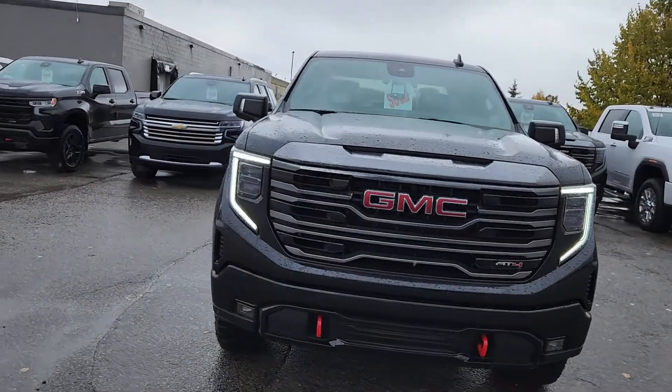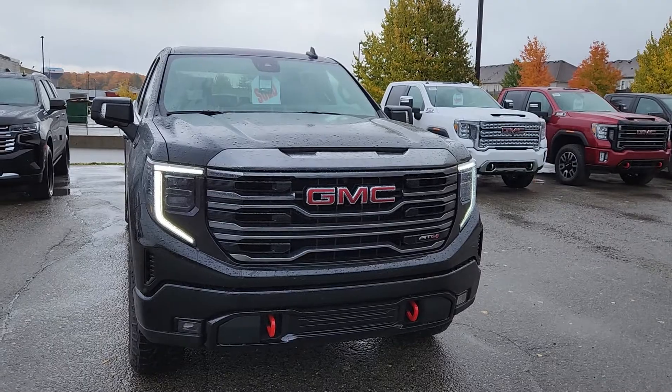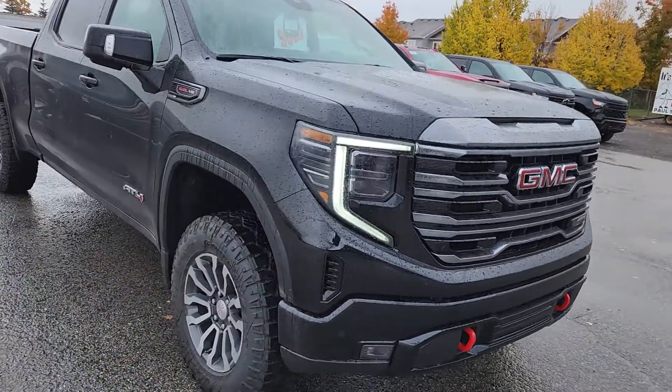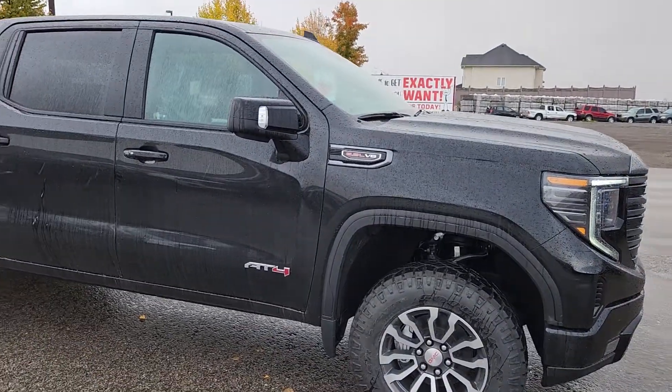I don't often do these videos in the rain, but in this case, I know you're antsy to make sure this truck got here okay. So here it is, Kevin, your brand new 2022 refreshed GMC Sierra AT4 — that awesome looking new front end.